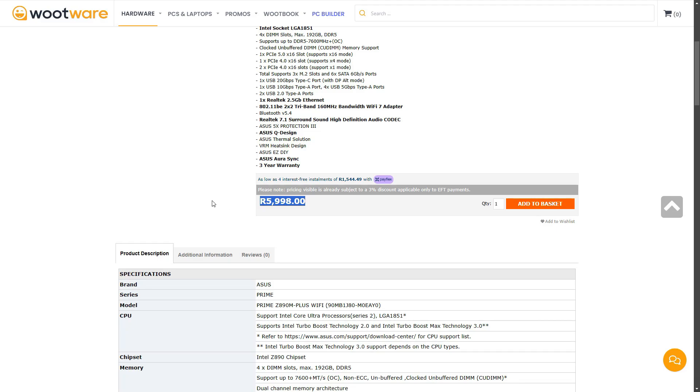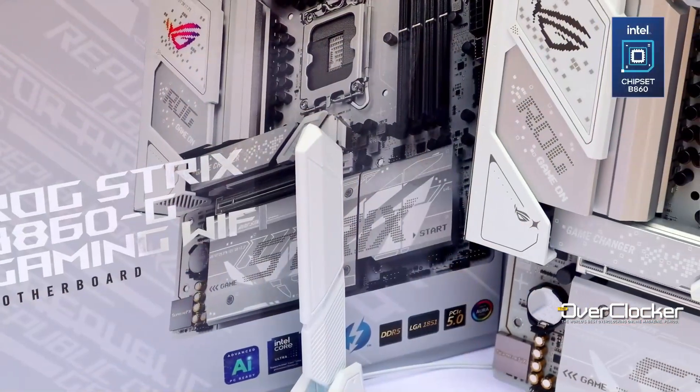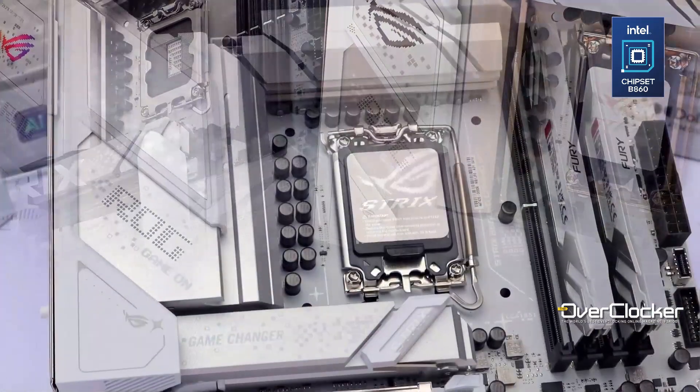At $5,998, the Prime board is simply too attractive an alternative to the B860G to not be considered. If, however, you're not interested in any form of overclocking — and the current 200 series of CPUs don't allow much of this outside of the E-cores — then the B860G has a ton of features that can, in the right context, make for a compelling purchase.